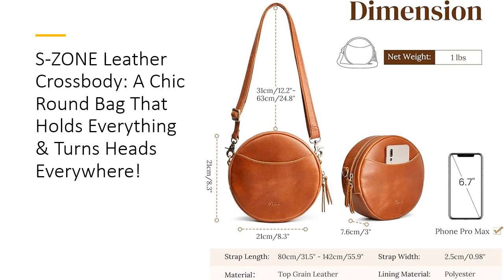Effortless organization, everyday luxury. Gone are the days of digging for keys or makeup at the bottom of your bag. Featuring multiple compartments, including a zippered main pocket, slip pocket, and dedicated keychain loops, this crossbody ensures everything has its place. Its thoughtful layout saves time and keeps you effortlessly chic. Customers rave about its ability to pack more than expected, making it a functional yet fashionable investment.